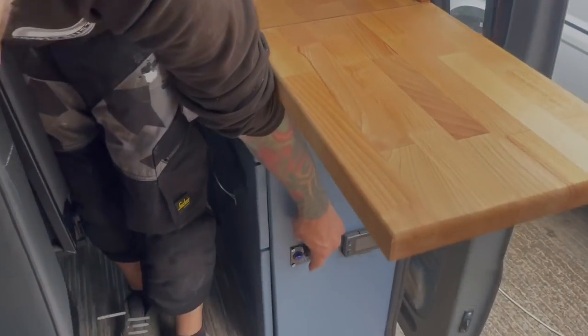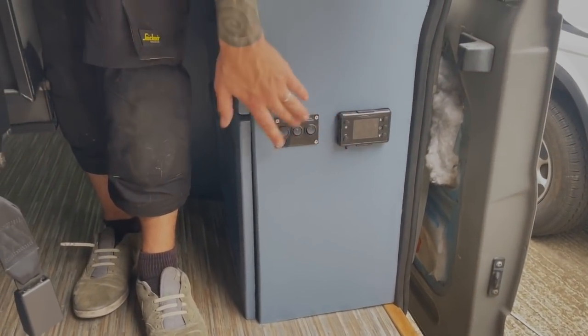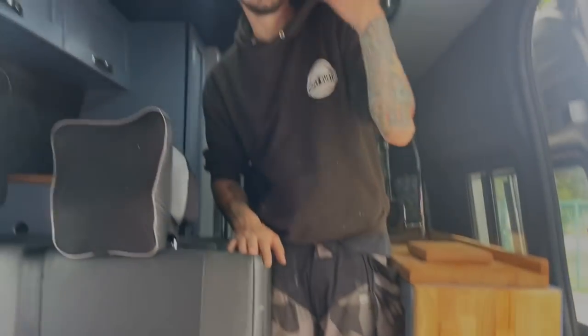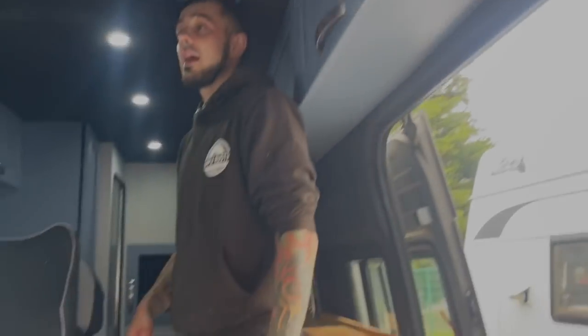These switches are for the extractor fans, water pressure, and diesel night heater. Various switches, sockets and USBs around the van so you can charge up from all angles.